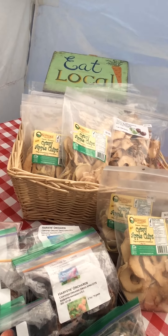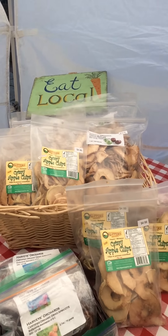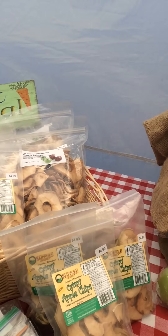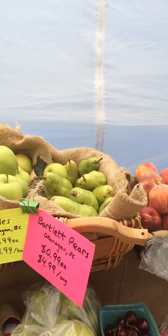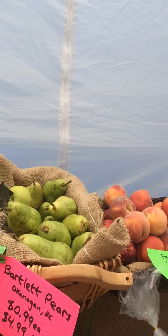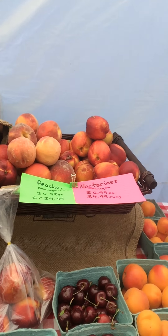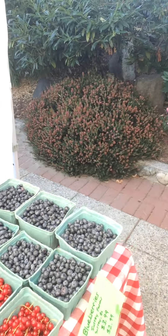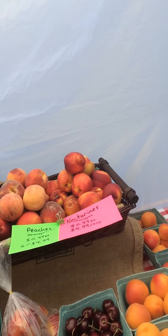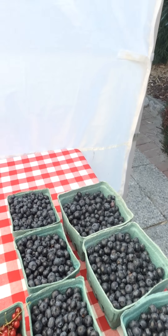Dried fruits from Harvey's Organics as well as Clippers Organics — we've got apple chips, dried tomatoes, dried peaches, and dried apricots. Then we've got early gold apples from the Okanagan as well as the first pears of the Okanagan — these are Bartletts. And look at all of this wonderful fruit: we've got peaches, nectarines, cherries, apricots, Italian prune plums, red currants, and blueberries.